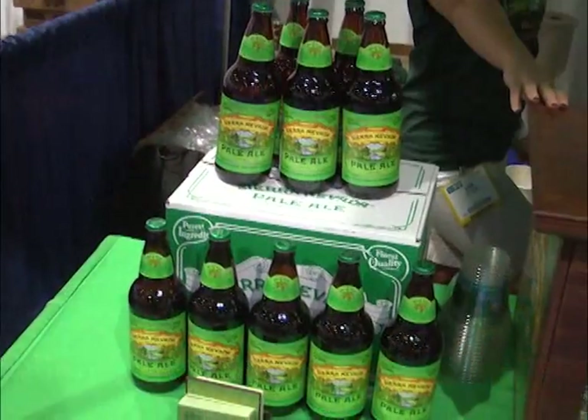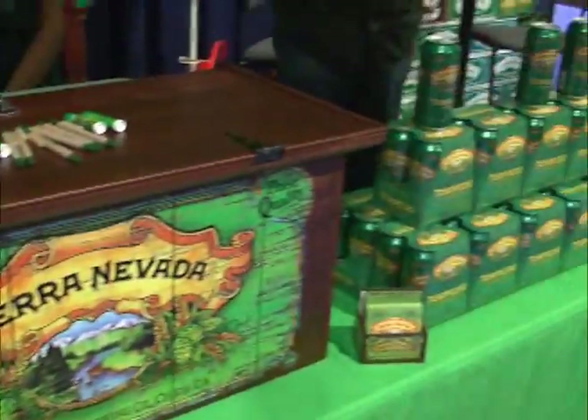Sierra Nevada beer. We have our Pale Ale, which is our number one craft beer, and we have our Torpedo, which is our extra IPA and number one beer too.